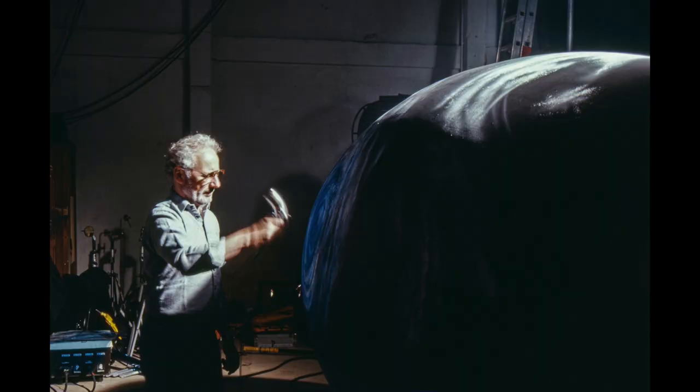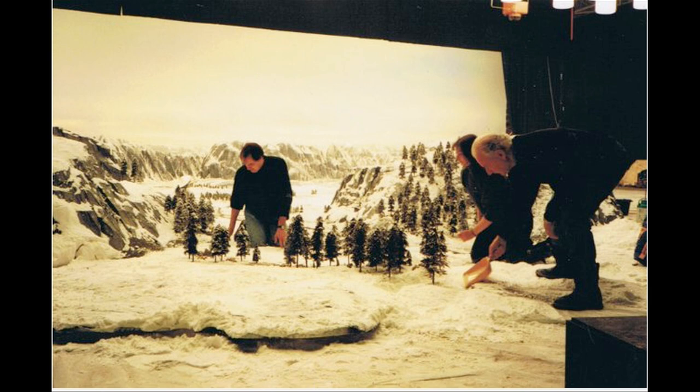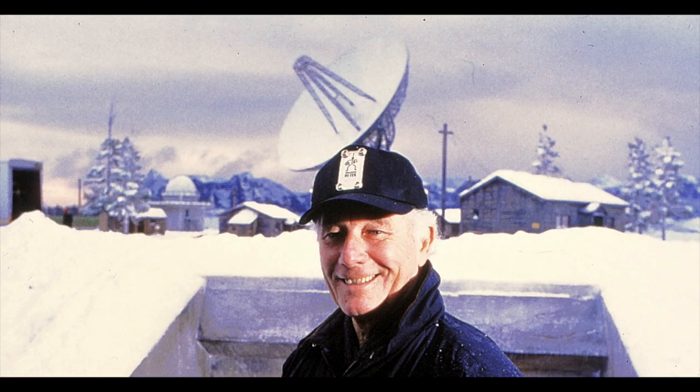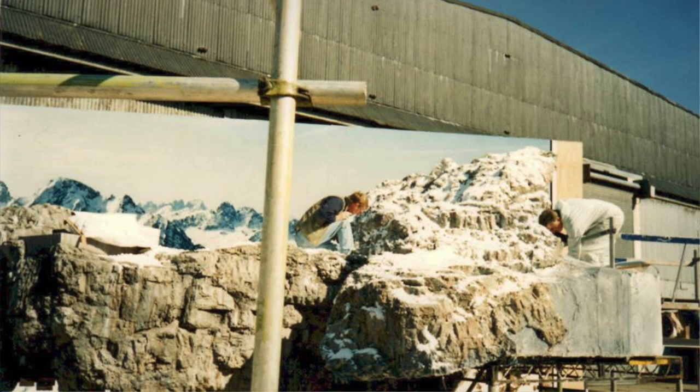Derek was a pleasure to work with always. The thing about Derek was he understood what we did because that's how he got into it. He was a brilliant model maker, he was a brilliant artist, and if there was something to be done on set he'd muck in with everybody and join in. I remember him painting the mountain backdrop and with a few wipes of a brush there were these real snow-covered mountains.